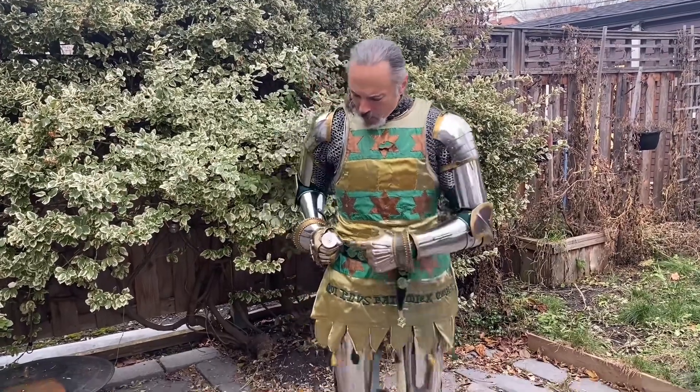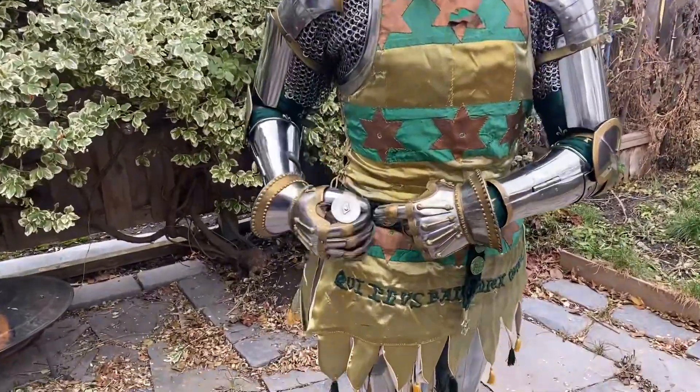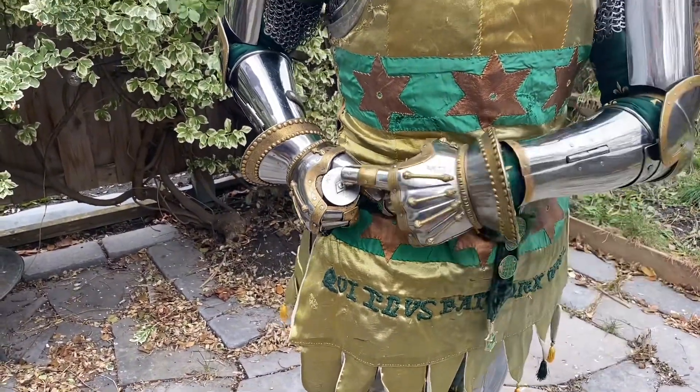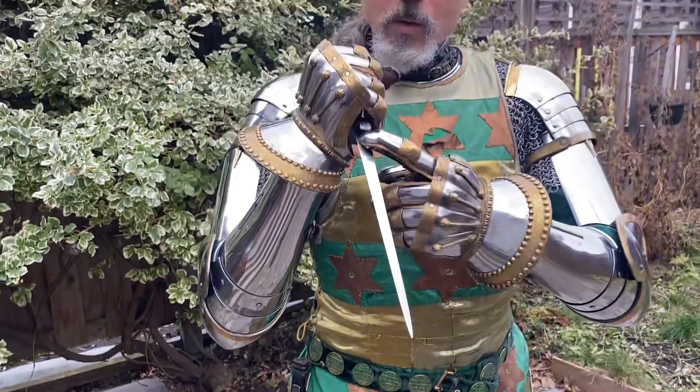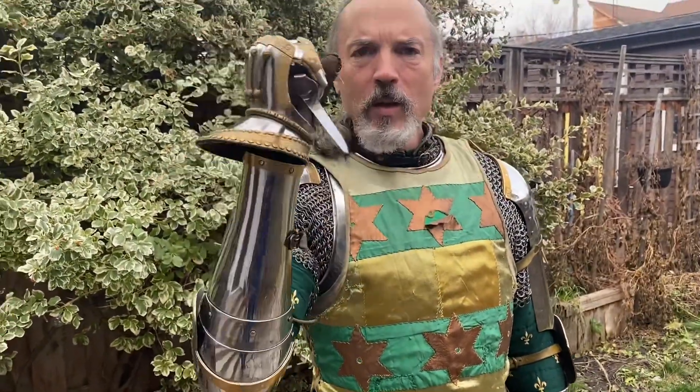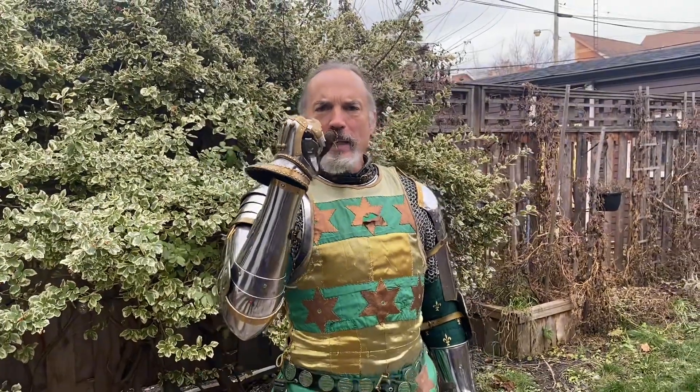So this is a rondel dagger. Notice that it has round fittings, which is what gives it its name, and those fittings exactly match up with my gauntlet, so that basically I am now a steel fist with an ice pick in it. This is the ultimate can opener for fighting another knight.